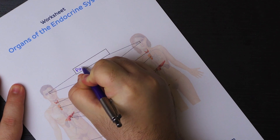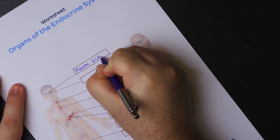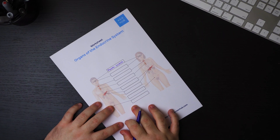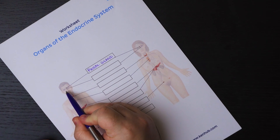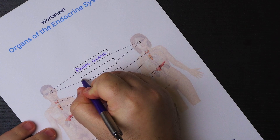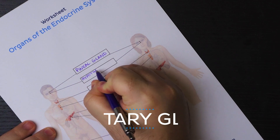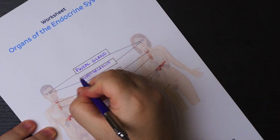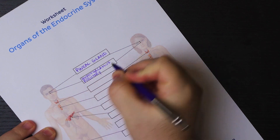Right at the top we find the pineal gland, which is found in the brain. The pineal gland is involved only in the secretion of the hormone melatonin, which is involved in both sexual development and the sleep-wake cycle. Next up, we have two important components of the endocrine system: the hypothalamus and the pituitary gland. The hypothalamus produces releasing and inhibiting hormones that affect the pituitary gland, while the pituitary gland produces stimulating hormones that affect endocrine glands of the body.